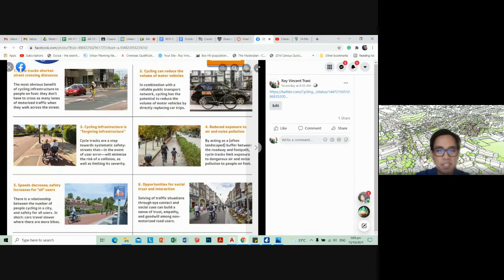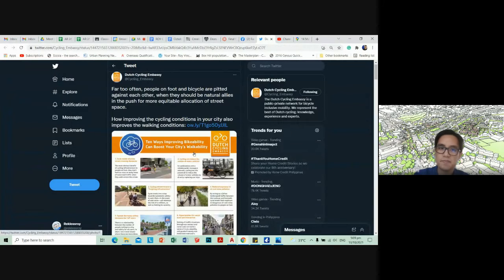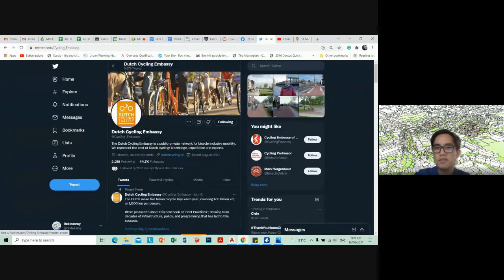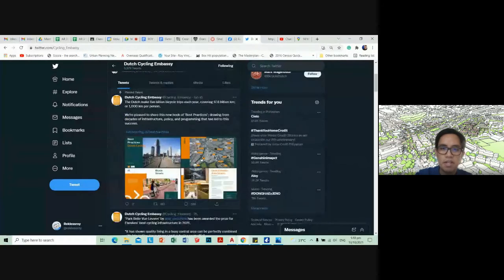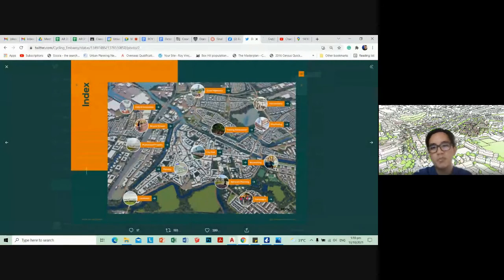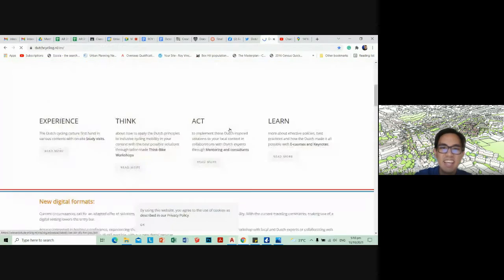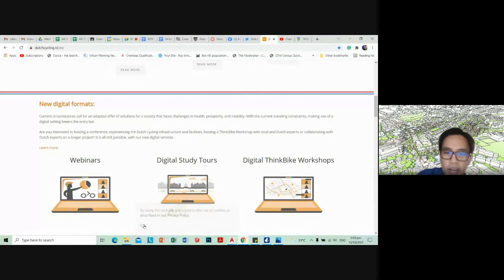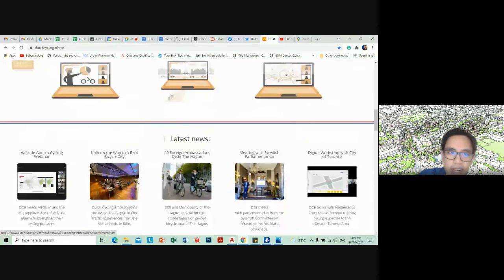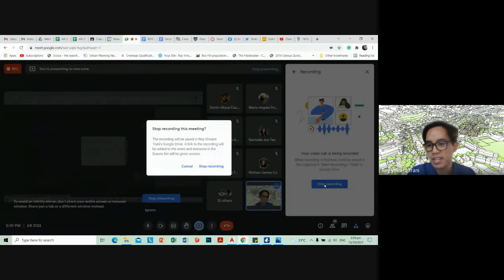There are about 10 principles you can go through. You can go to the Dutch Cycling Embassy Twitter page. One of the small silver linings of the pandemic is these organizations are forced to become more online, putting out more material for free — PDFs and books you can download. If you can't download something, let me know and I can use my teacher account to get you free stuff. Okay, I'll stop recording here. That's pretty much it for that question. Thank you.